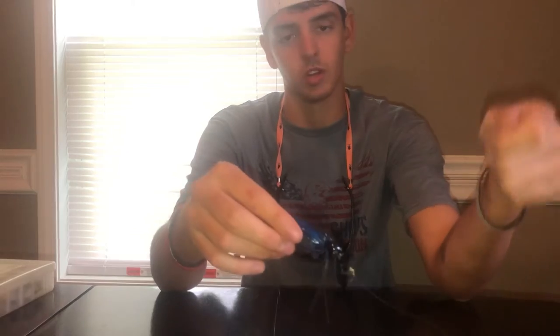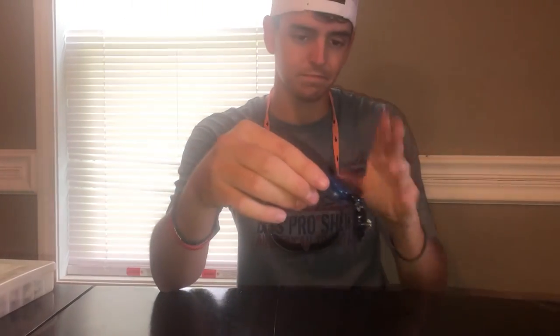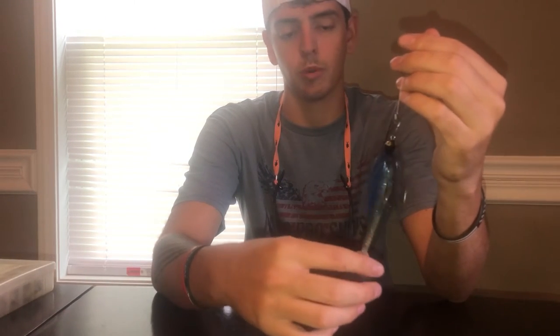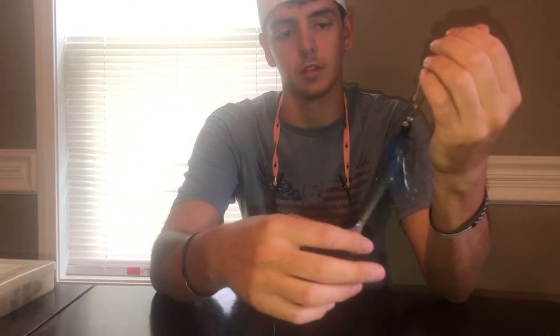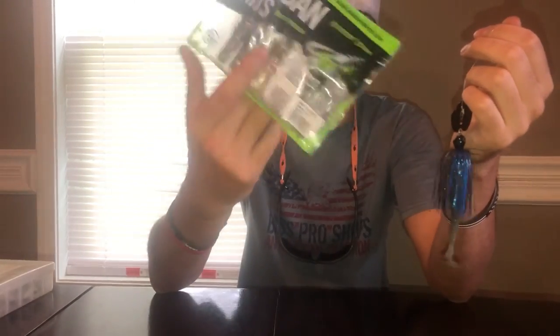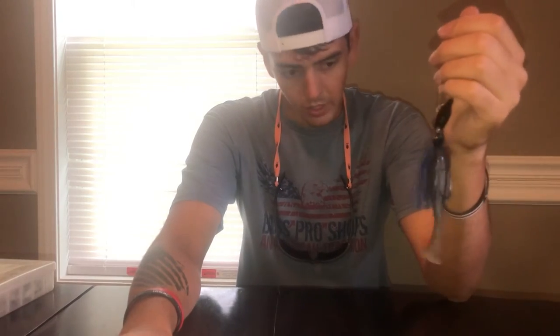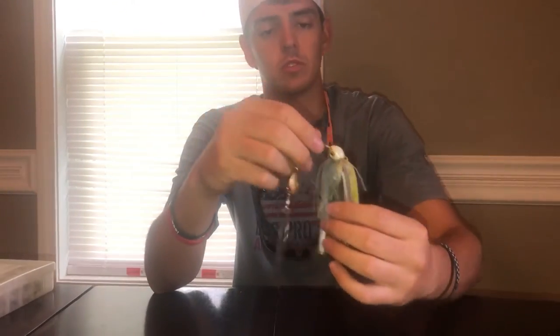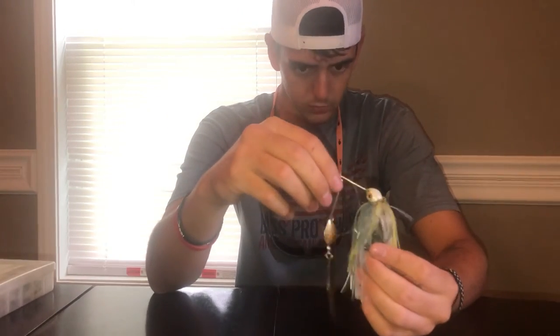The best brand is Z-Man — their blade activates a lot faster than most chatterbaits, so as soon as it hits the water it's already working. I normally stick with green pumpkin or black and blue because we've got murkier water around here. You can pair it with any creature bait — I like the Zoom paddle tail swimbaits, or you can put a crawl on it like a Bandito Bug or Crack-N-Craw. The chatterbait is definitely number one in my books.